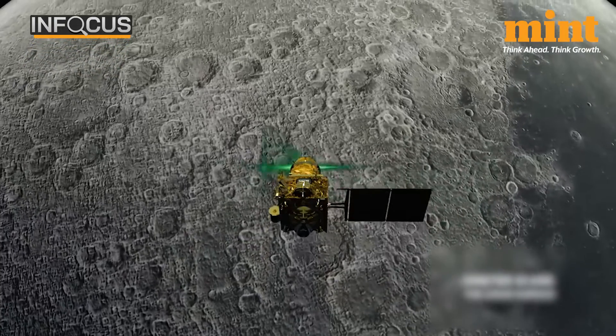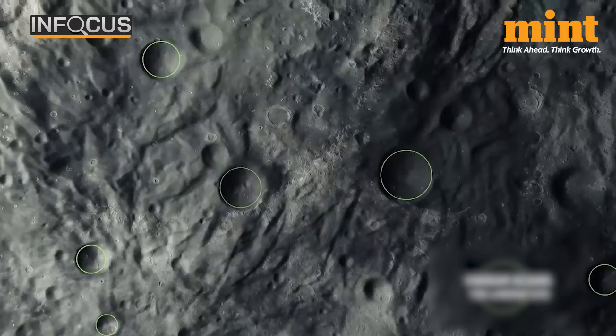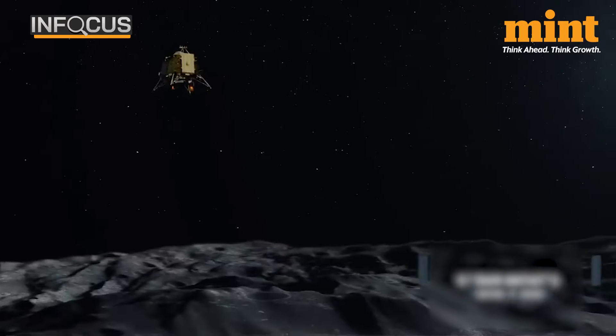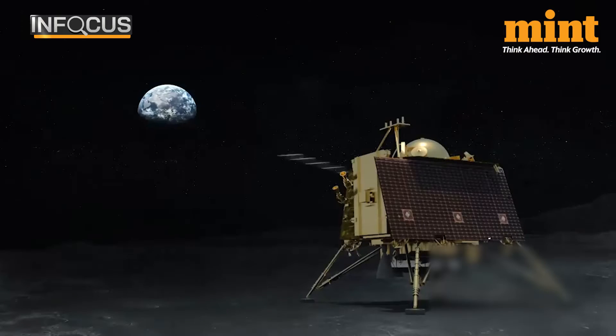ISRO confirmed that the propulsion module fulfilled its main goal, which was to transport the lander module from the geostationary transfer orbit (GTO) to the final lunar polar circular orbit, and also achieved successful separation as intended. By transferring the propulsion module back to Earth's orbit, ISRO has gone beyond its original mission objectives.